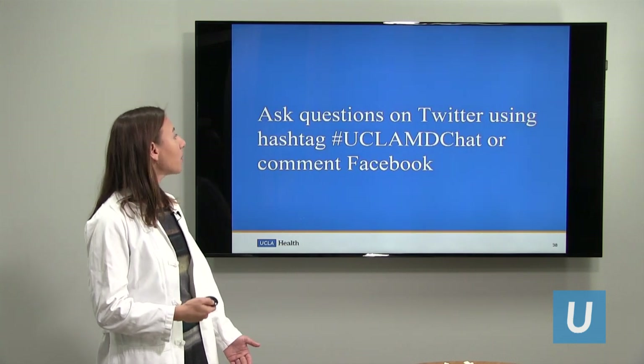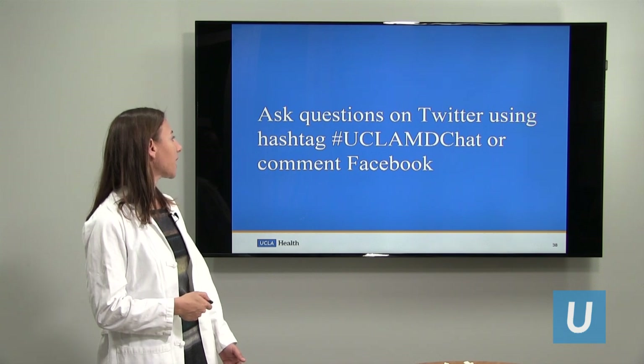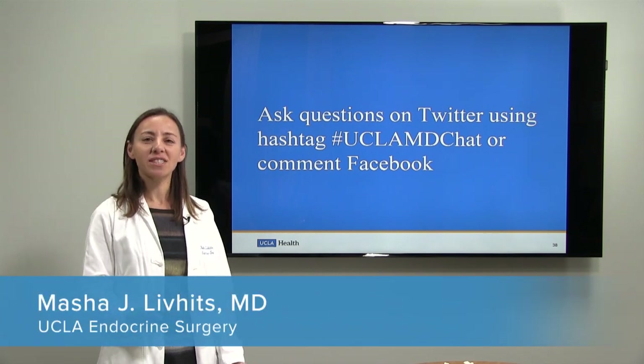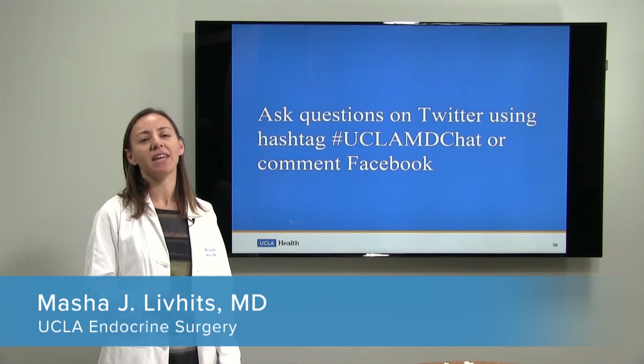If there are any questions, please ask them on Twitter using hashtag uclamdchat or comment on Facebook. Thank you so much for your attention today, and we look forward to you joining us for the next webinar.